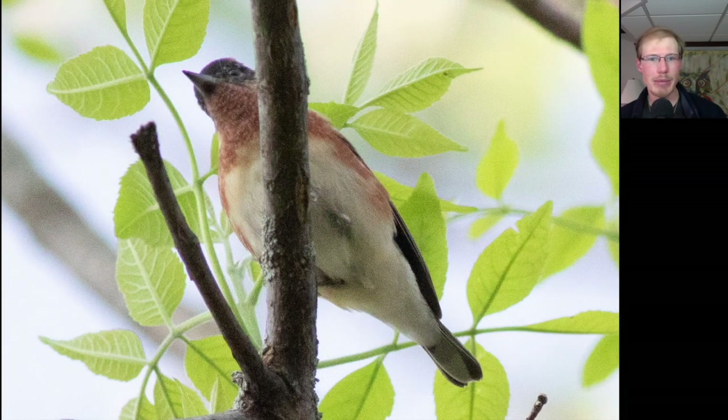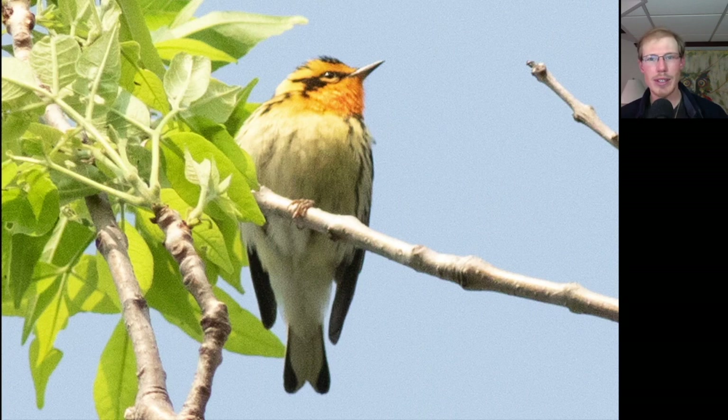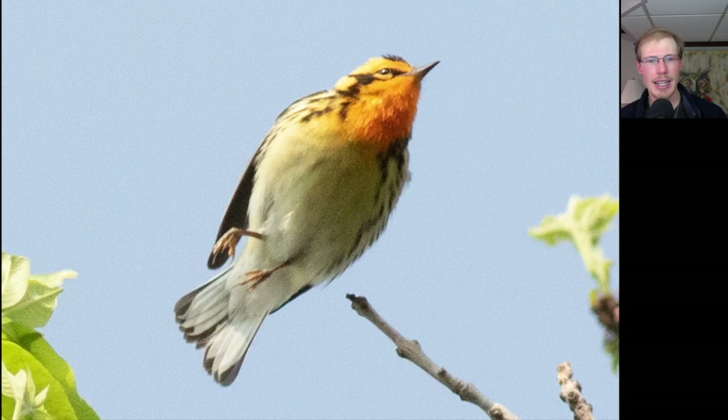We had some nice looks at Bay-breasted Warblers. And this Blackburnian Warbler was really showing off his orange throat in the sunlight. I even got a nice photo as it jumped from one branch to another.